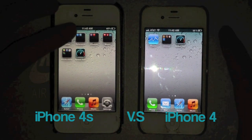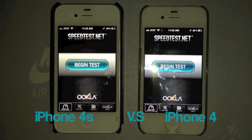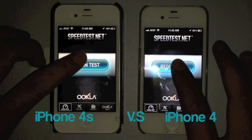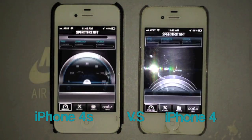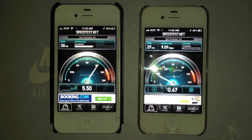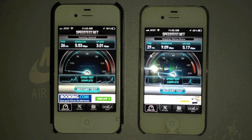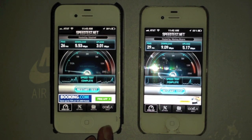Let's run a little speed test here. They're both running on the same Wi-Fi connection. Okay, so the iPhone 4 is a little bit faster — don't know why that is. Remember, these tests aren't always accurate. So there you have it: the 4S is a lot slower on downloads and upload.